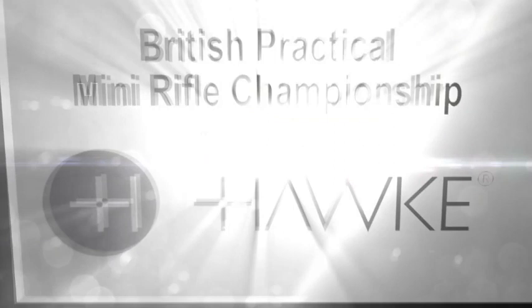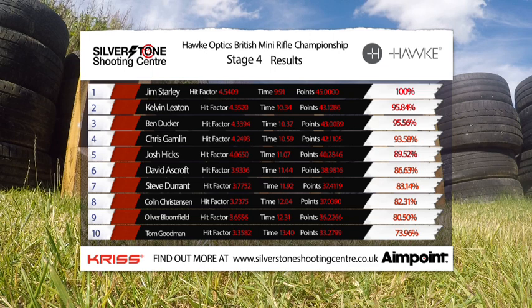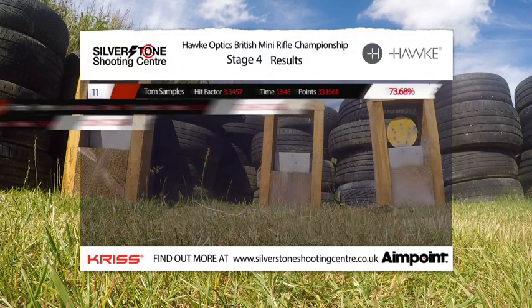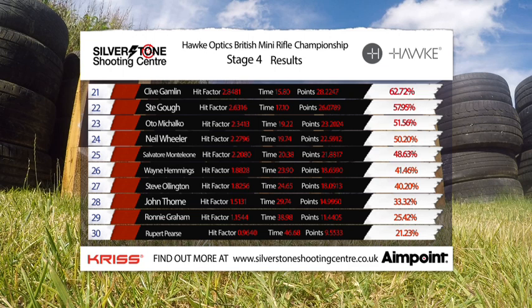So here are the results after stage four. Jim Starley — we saw him having that perfect performance — followed by Kelvin Leighton having a good run. Ben Ducker in third. Jim had a good run and so did Kelvin, very close at the top. Tom Samples doing very well. Alex Florence down in 16th but not a bad score. Paul Vanden Bosch down in 19th. Otto didn't do so well at 51%. I also did really badly there, 28th — but let's move on from that one.